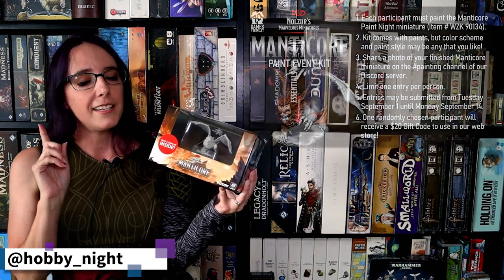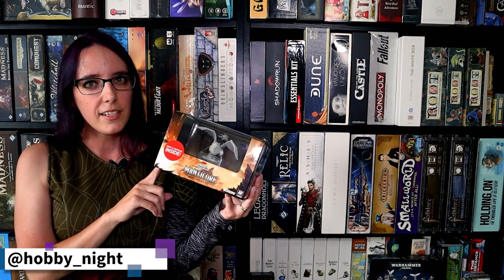And of course, if you're a fan of this channel, we also sell Warhammer, so you can go and pick some of that up as well. Now let's go ahead and take a look at what's inside this and get painting.